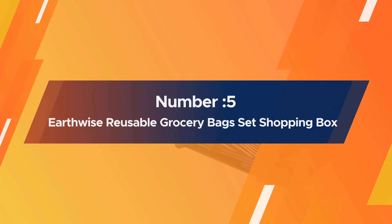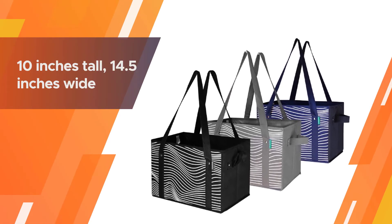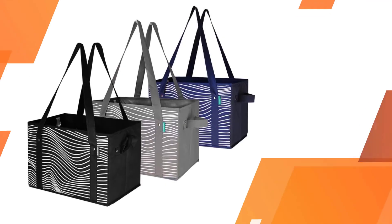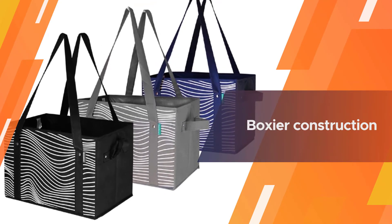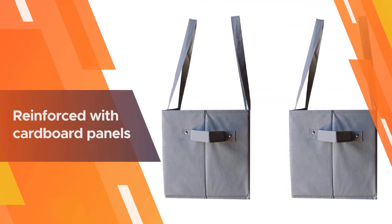Number five: Earthwise Reusable Grocery Bags Set Shopping Box. These bags are 10 inches tall, 14.5 inches wide, and 10 inches deep. If you find that reusable grocery bags are too flimsy or collapse when you're trying to load them up, you might appreciate the boxier construction of this set.